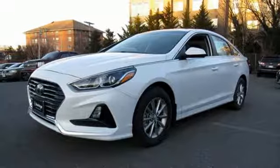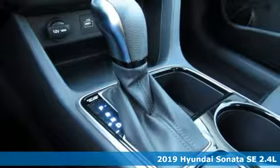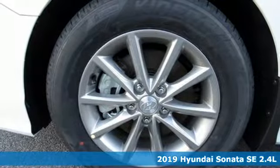Here's a new 2019 Hyundai Sonata. Hyundai's attention to detail means a better driving experience for you. It's well equipped with the features you need.